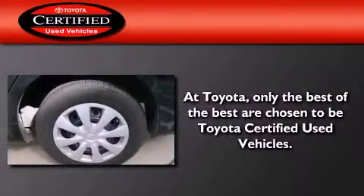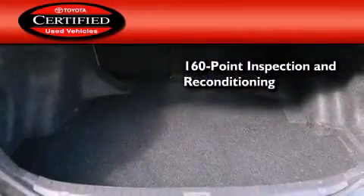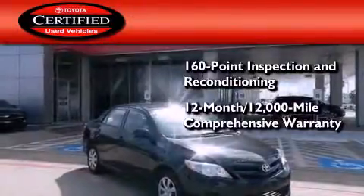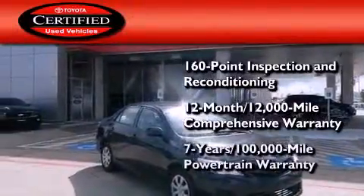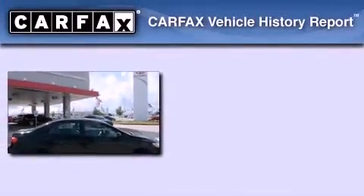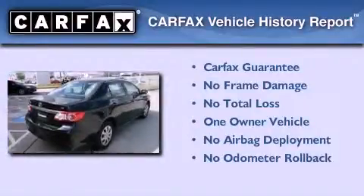Toyota's certification includes a 160 point inspection and an extensive reconditioning process, plus a 12-month 12,000 mile comprehensive warranty and a seven-year 100,000 mile powertrain warranty. This sedan has had only one owner and it qualifies for the Carfax buy back guarantee.